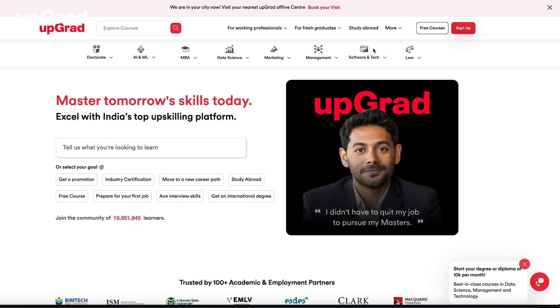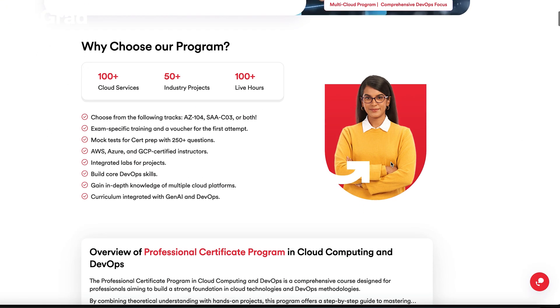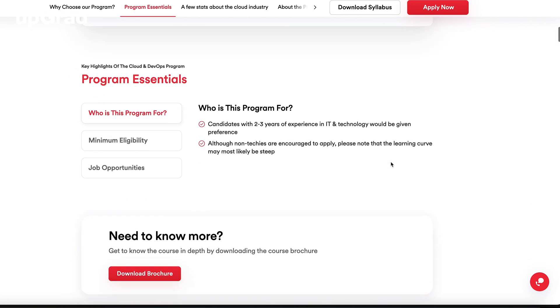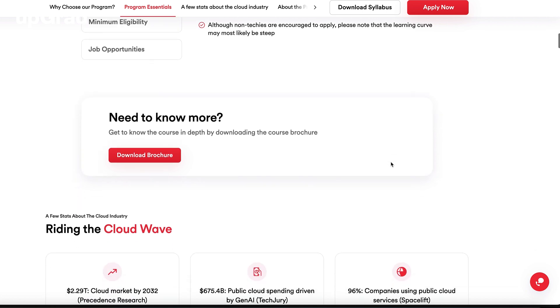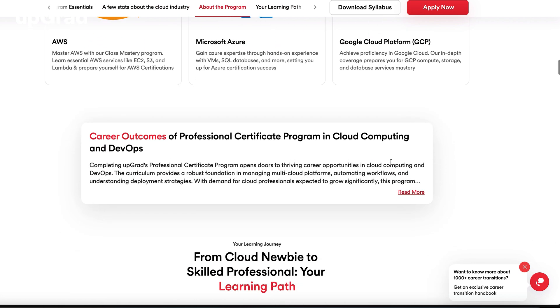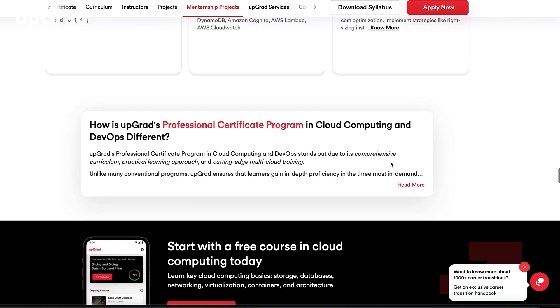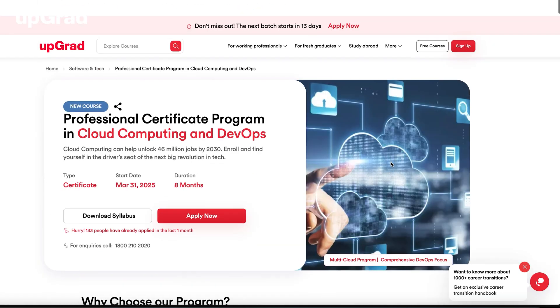As promised, a bonus tip for you all. Imagine everything we discussed in this video can be done with ease, all at once. If you want to become a cloud professional and advance your career in one of the fastest-growing fields, the Professional Certificate Program in Cloud Computing and DevOps is for you. This online program is designed for working professionals, providing practical skills and knowledge needed for Cloud and DevOps roles. You can opt for additional AWS and Azure exam prep for an extra fee. Whether you're starting fresh or leveling up, this program will help you take your career to the next level. Click the course link in the description to learn more.